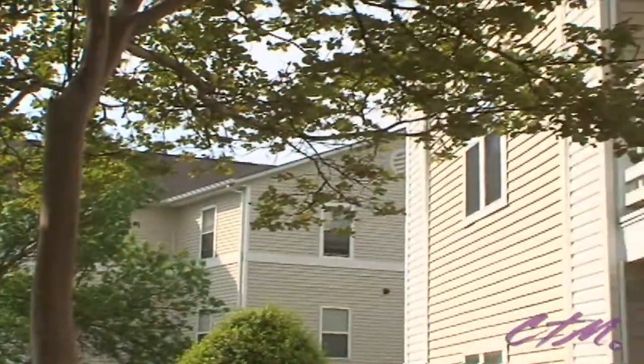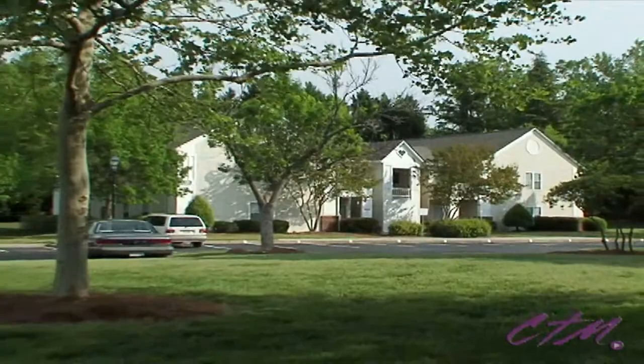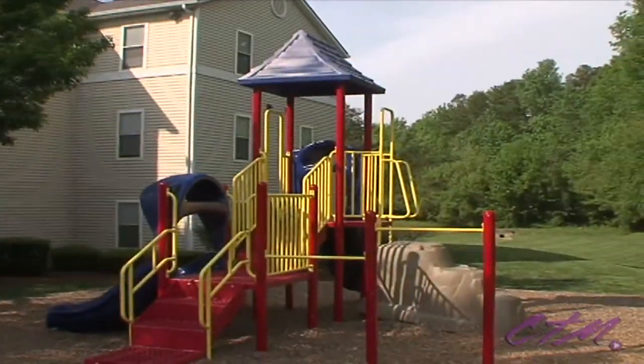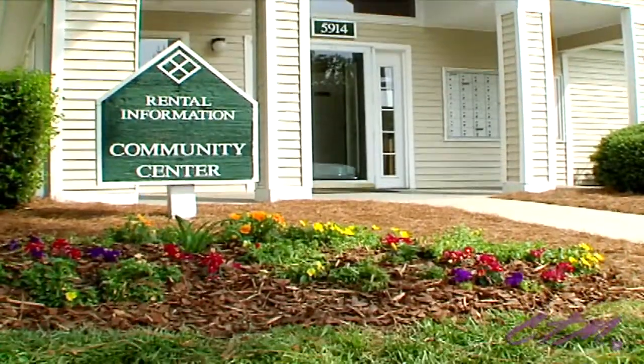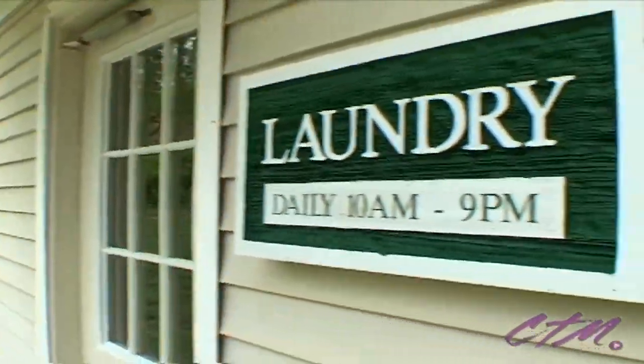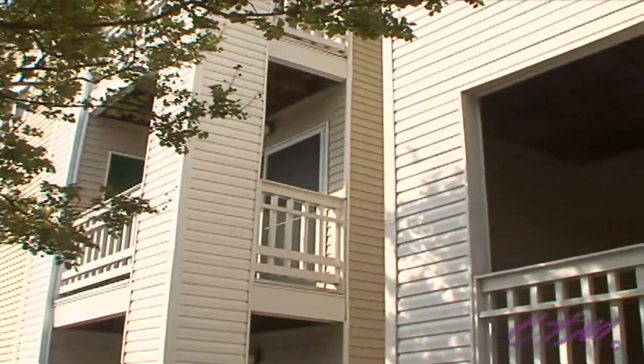Two- and three-bedroom garden-style floor plans sit within a charming landscape bustling with activity. Family fun on the children's playground and relaxing socials in the clubhouse keep you entertained, while essential extras like on-site laundry facilities and exceptional maintenance services make sure you have everything you need.